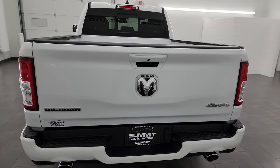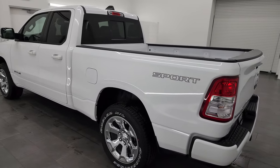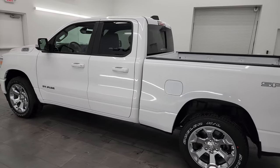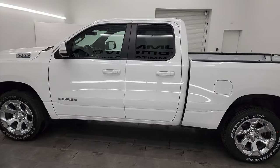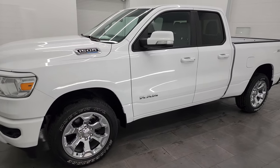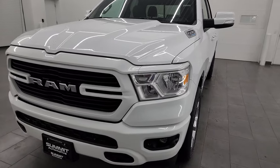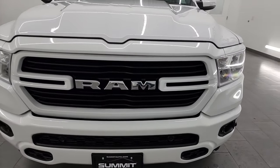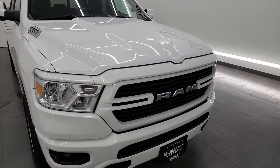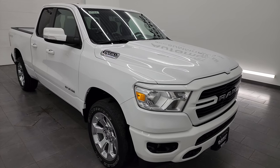I'm here at Summit Automotive in Fond du Lac, Wisconsin — your new and used light-duty truck and Ram headquarters. This 2021 Ram 1500 has the 5.7-liter V8 Hemi with the e-torque assist, paired with the 8-speed automatic transmission. This truck has been fully safetied and inspected by our service shop, has a fresh oil and filter change, all fluids checked and topped off, and it is 100% ready to go.